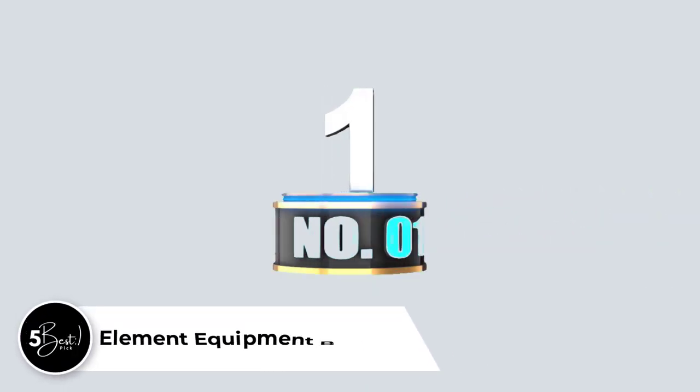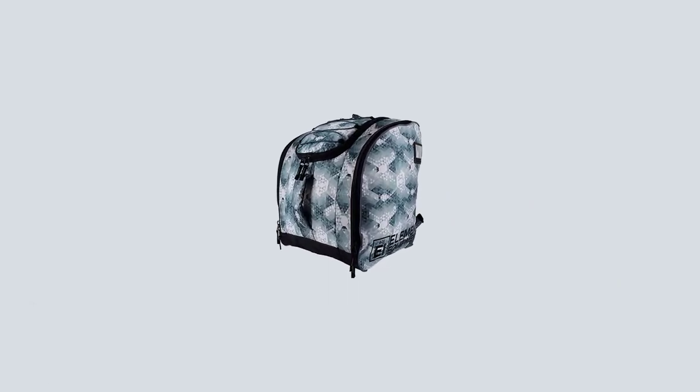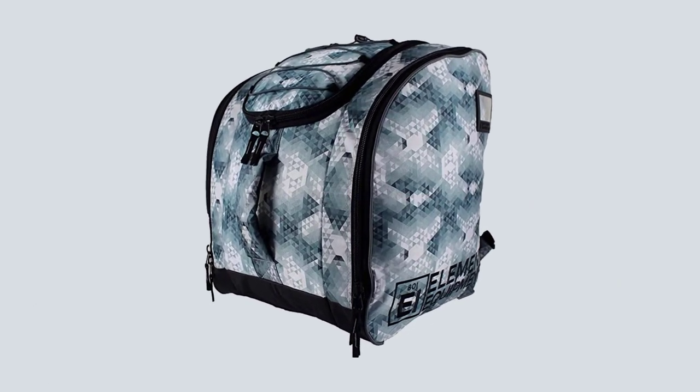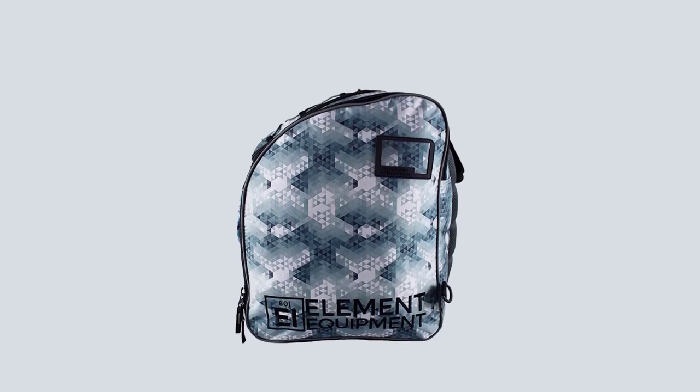Number 1: Element Equipment Boot Bag. The Element Equipment Boot Bag ticks all the right boxes. It's spacious enough to hold all your ski gear and then some, it's durable and built to last, and it's affordable and looks good. It features a dedicated goggle compartment with fleece lining to prevent scratches.